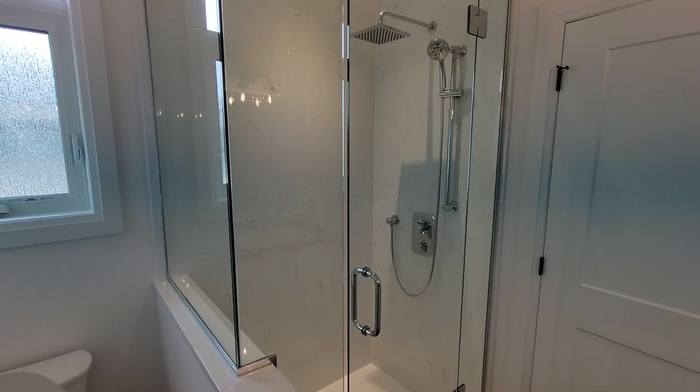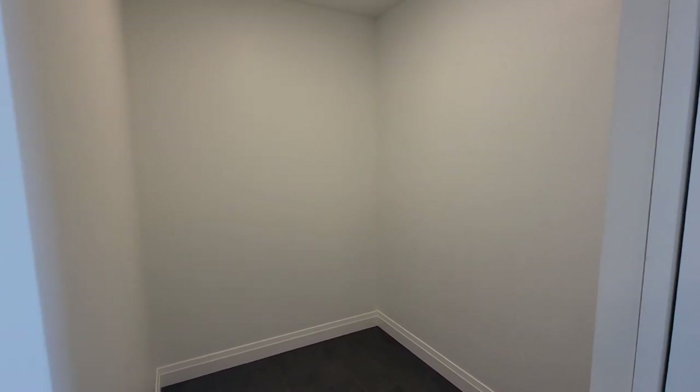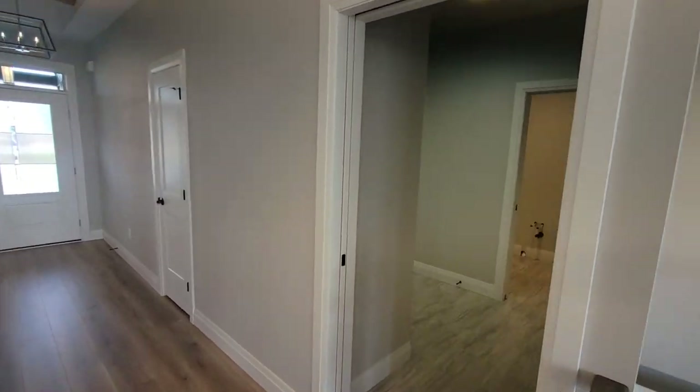Behind the pocket door is a huge walk-in closet. The customer has specific ideas about how they want to finish it off, so right now it's a blank canvas — another item on the honey-do list.